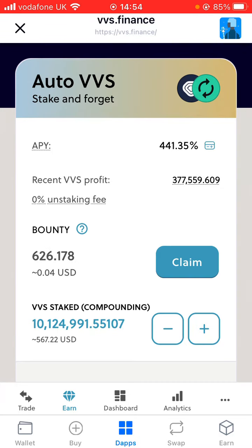How I reset that is I added some more VVS — if you add any more VVS or if you claim a bounty, it resets the recent VVS profit. So that's how you can reset that. If you don't want to reset it and just want to see how much you've made, you can't add any more to the stake, because every time you add money to the stake that recent profit will reset.